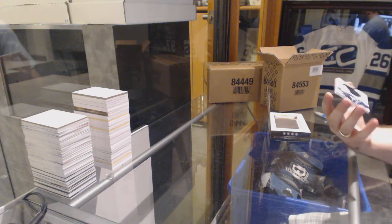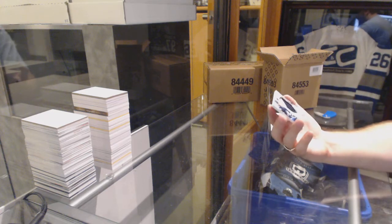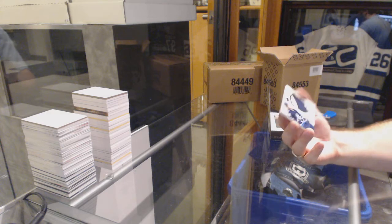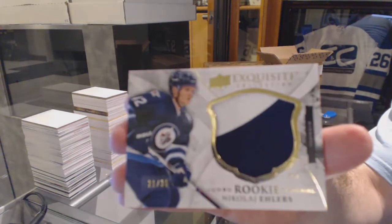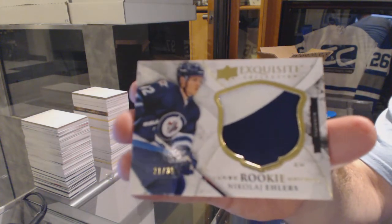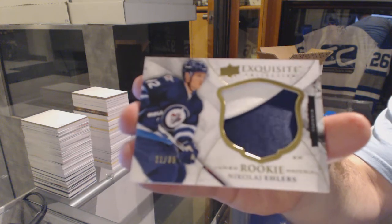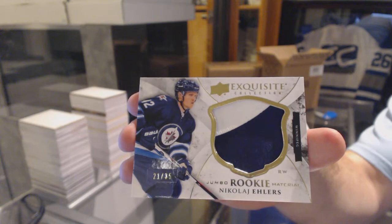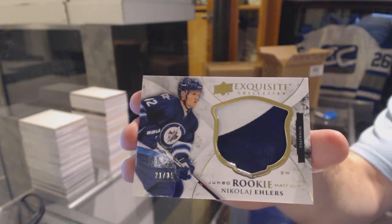That's a good start, number 35. Jumbo Rookie Materials, Nikolai Ehlers for the Winnipeg Jets. Jumbo Rookie Materials Patch for the Winnipeg Jets.